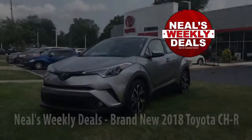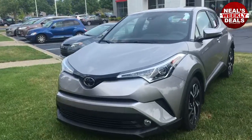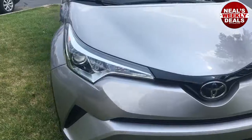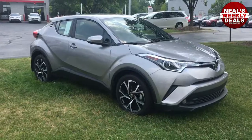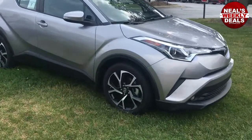Good afternoon everybody and welcome to another edition of Neil's Weekly Deals. This week I'm spotlighting a brand new model to the Toyota lineup. This is called the CHR — a four-door coupe high rider, that's what CHR stands for. It's kind of a cross between an SUV and a small sedan.